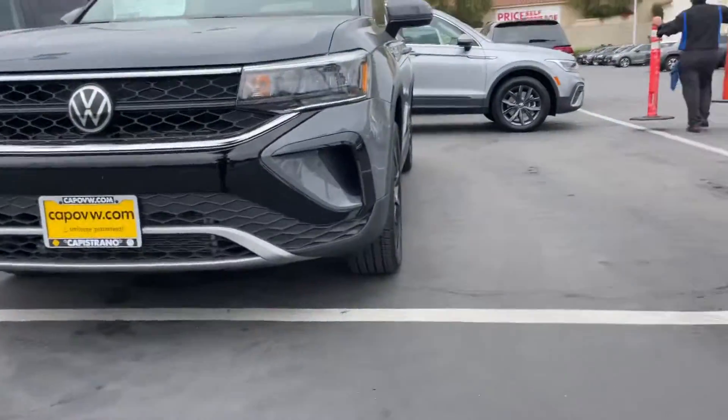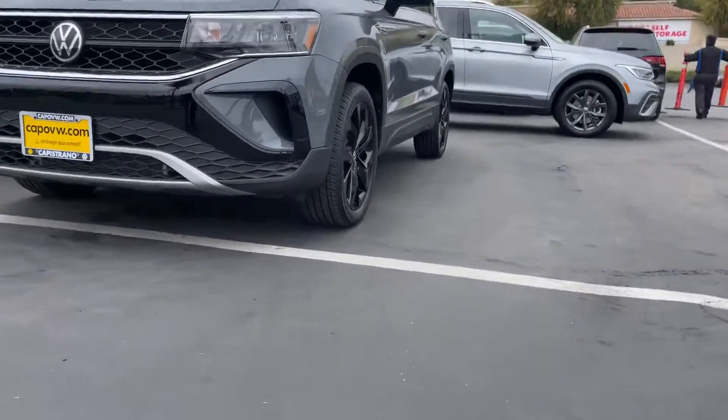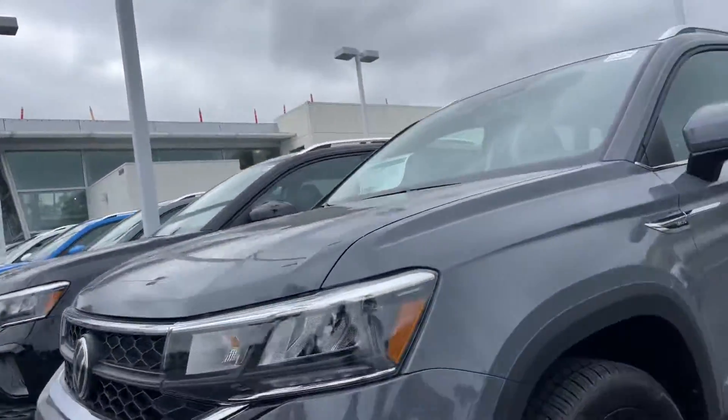Hey Linda, it's Alessandro. I'm here at Capstone with Volkswagen, in front of this gorgeous 2022 Taos SE. It's going to be mid-trimmed. Let me open it up for us.